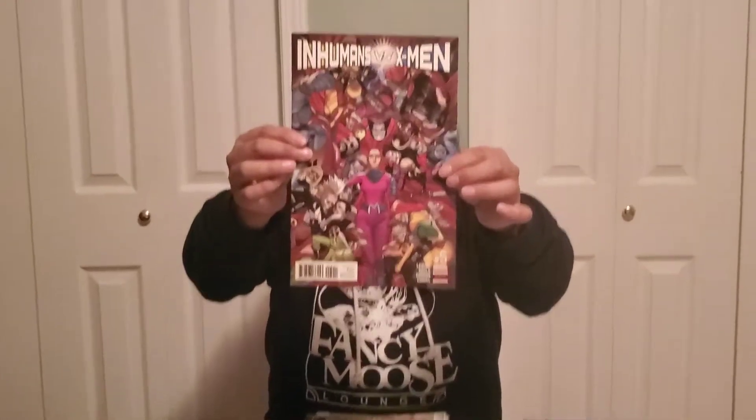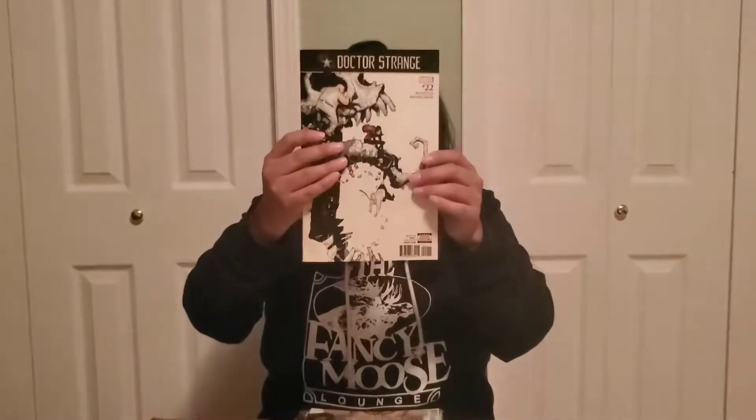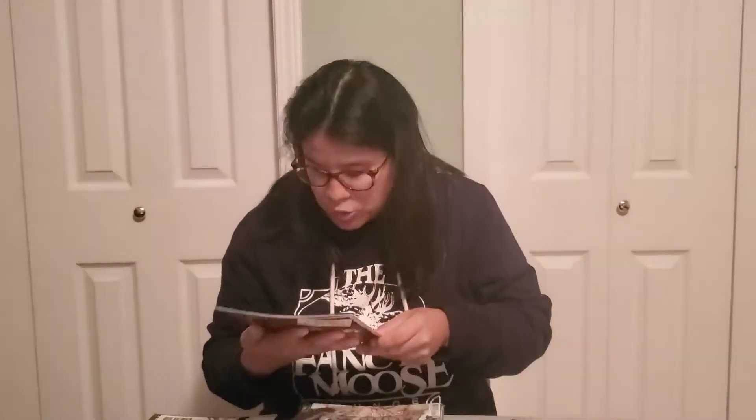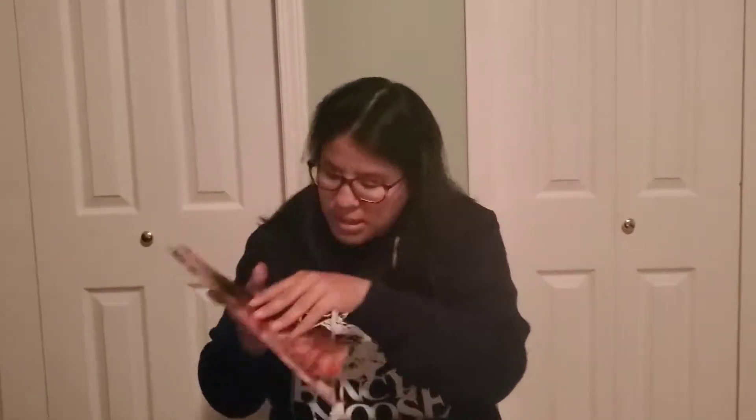Then we got Inhumans vs X-Men — oh this is kind of cool. Not bad, and this is number five. Then we got Doctor Strange number 22, which is pretty cool. And then we have Elektra number two — super sweet. Elektra is a pretty cool character. Actually the Kingpin is on that cover. That's kind of cool.